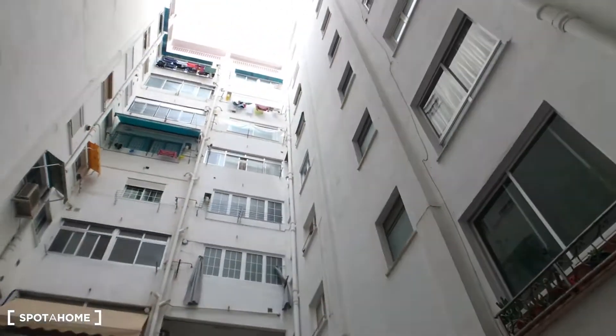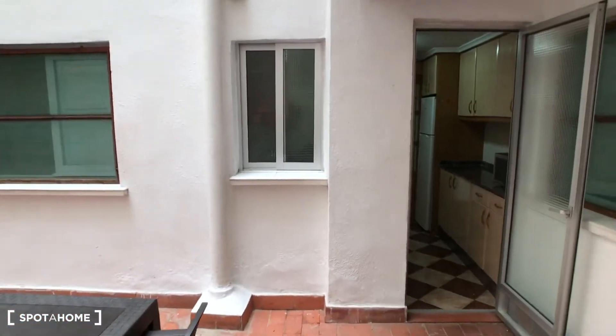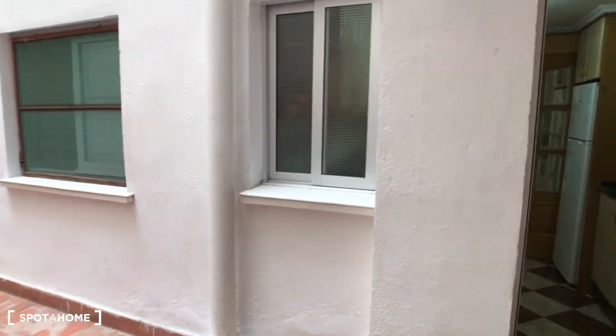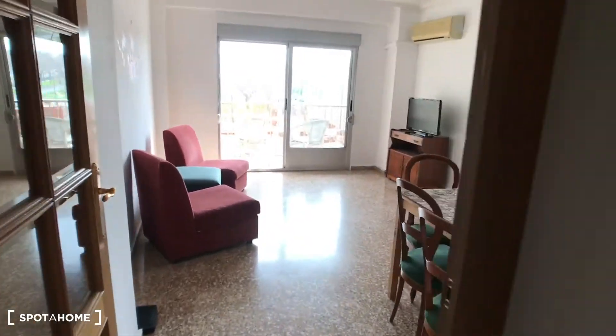As you can see, here we have plenty of light because that's the window of one of the bedrooms. Every room in this apartment has access to natural light, so it's very nice.